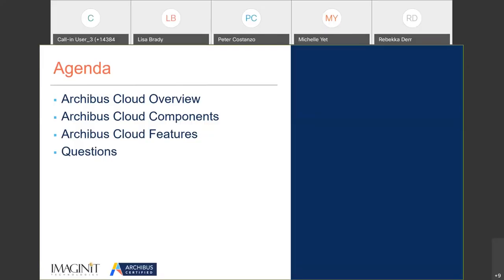My name is Peter Costanzo, Director of Facilities Management here at Imagine-It, and I've been working with Archibus now going back — I hit my 15-year anniversary this month. Presenting with me is Greg Alevris, VP of Commercial Sales at Archibus.